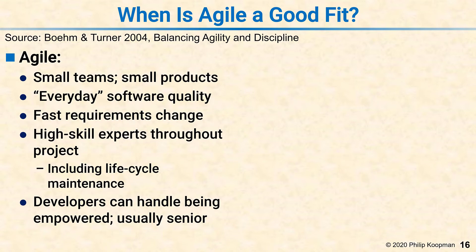It's good for everyday soft-core quality — the defect rate has to be moderately low, but it's not expected to be perfect. It can still provide value even if there are some small bugs. It's good for fast requirements change because every sprint you get a chance to do something different or something new.